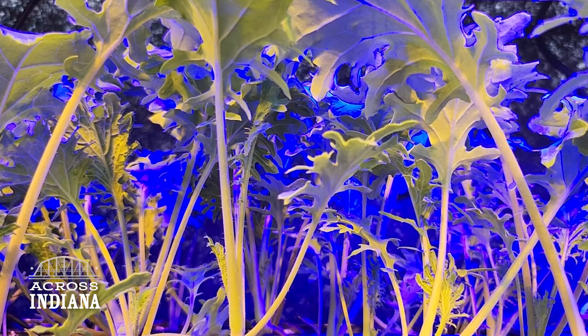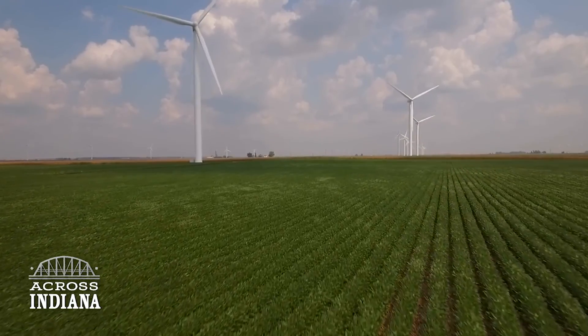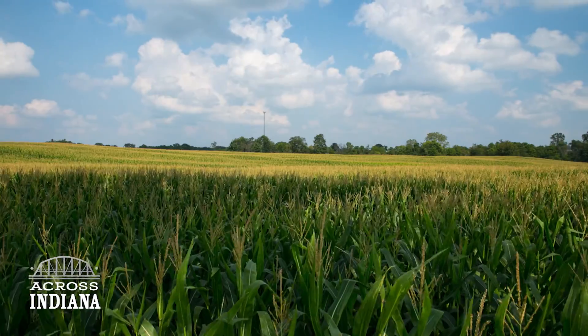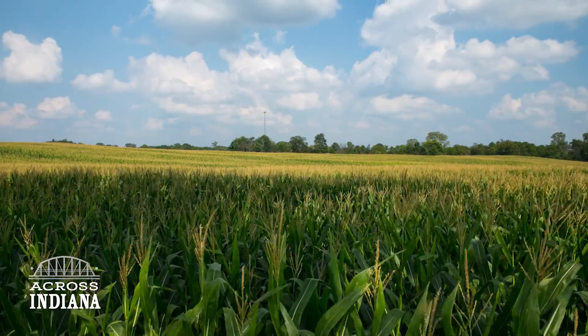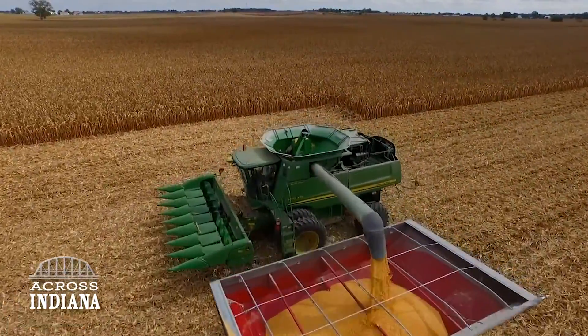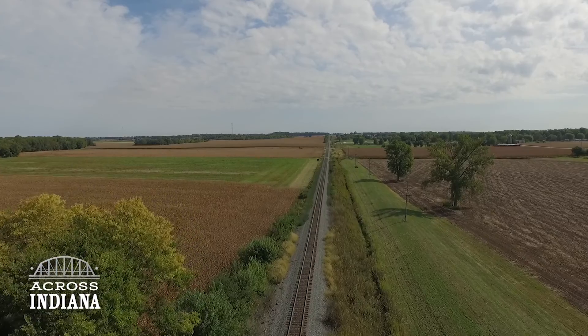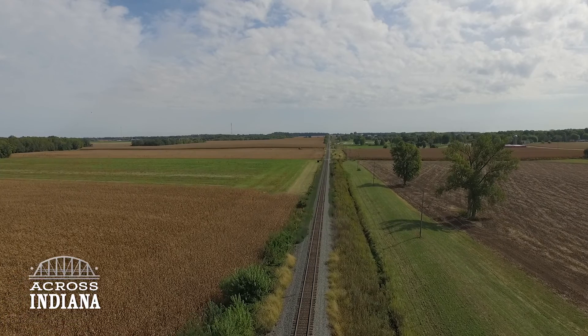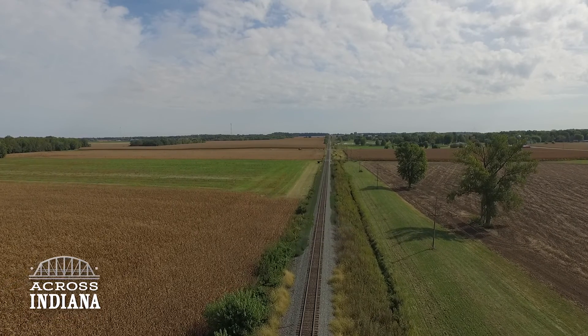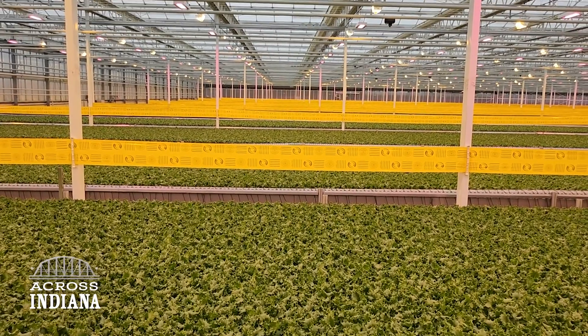Especially producing high-value vegetables, fresh vegetables, in urban areas. According to the Indiana State Department of Agriculture, Indiana is the ninth largest farming state in the nation, with over 94,000 farmers working nearly 15 million acres of land. But as climate change and extreme weather events put strain on farms everywhere, what can be done to ensure fresh produce still makes its way to Hoosier tables? One answer: the rapidly growing field of hydroponics.